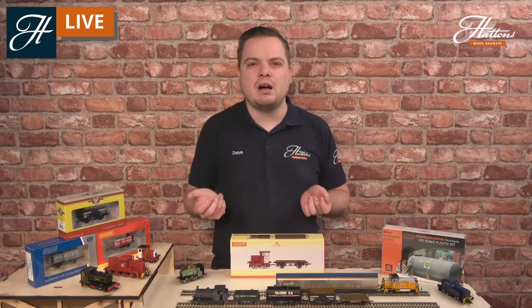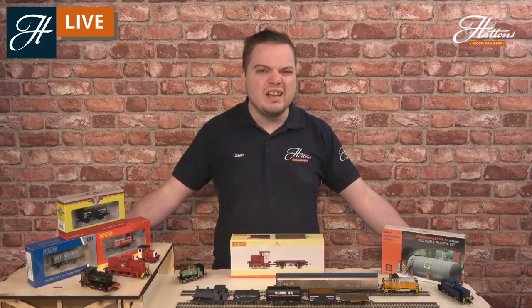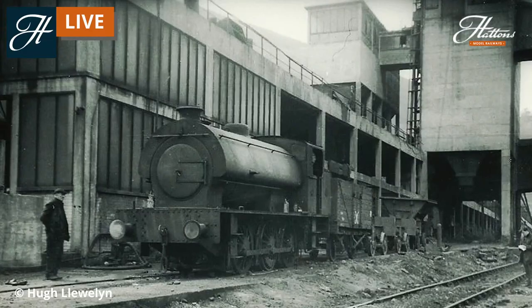So if you are modelling the BR blue diesel scene and you do like steam engines but haven't really got an excuse for one, why not put a colliery exchange siding on the edge of your layout? You can certainly have some of those locomotives, including the austerity type, used across Britain from the 1940s into the 1980s. I think this is at Mountain Ash in South Wales — operated by the National Coal Board at the time.